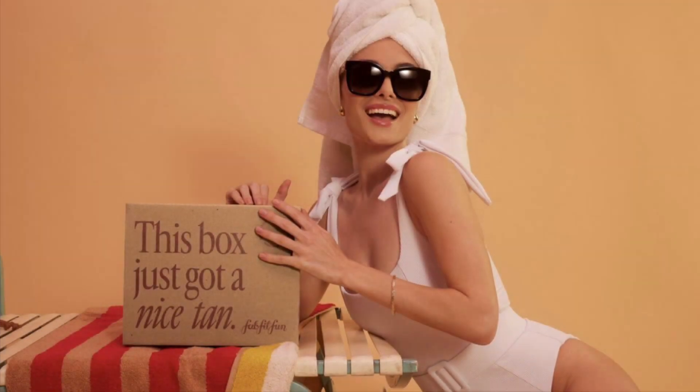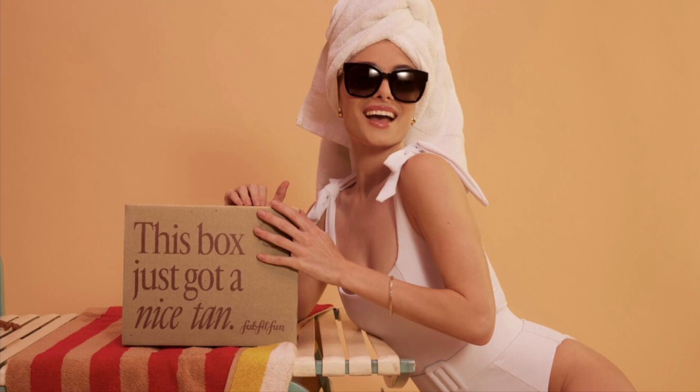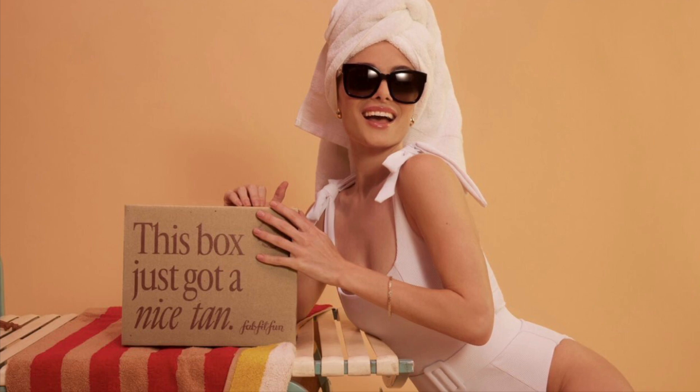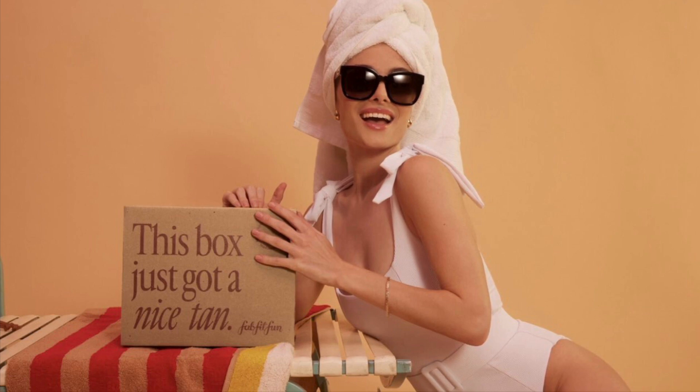Did someone say that all customization spoilers for FabFitFun Summer Box have been released? Yes, ma'am. So I have the first three choices for you in today's video. I already did a prior one on choices four, five, and six, so make sure to check that one out if you haven't already. If I do happen to get this in PR, I will do a full review for you. The cost of the box is $59.99.